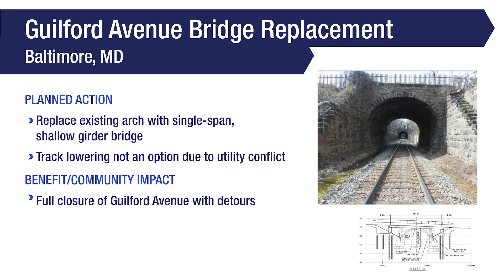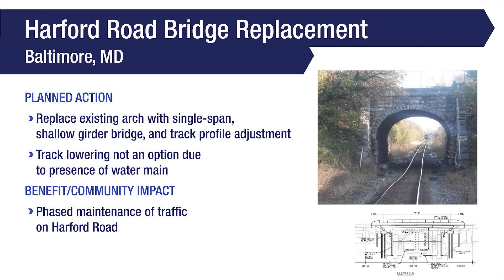The existing Guilford Avenue arch bridge in Baltimore, Maryland will be replaced with a single-span, shallow girder bridge. Track lowering is not feasible in this location due to a utility conflict in the track bed. The work will be completed under a full bridge closure that will require traffic to be detoured on Guilford Avenue during construction.